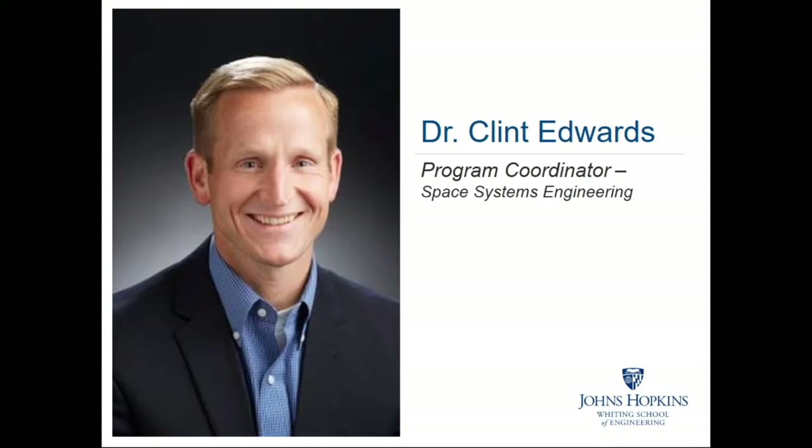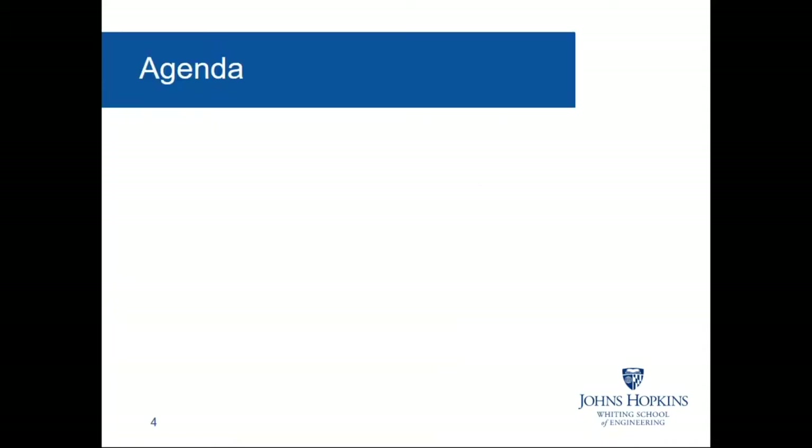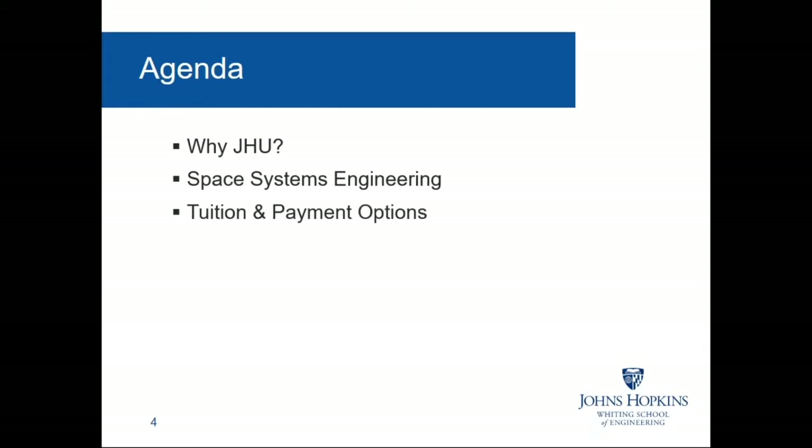Hey, welcome everyone. It's always a real joy to get to spend some time with you this evening. For tonight's presentation we'll start off with an introduction to Johns Hopkins Engineering. Next, Clint will discuss our master's program in Space Systems Engineering. Then we'll review some helpful information on tuition and payment options, and talk about next steps and important dates.